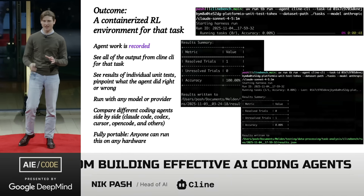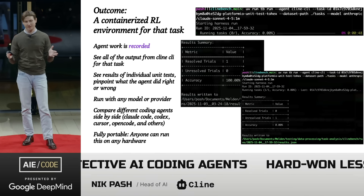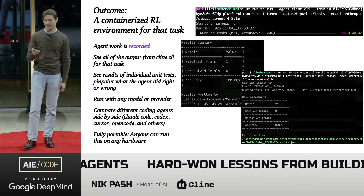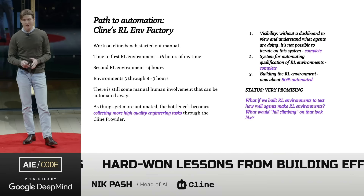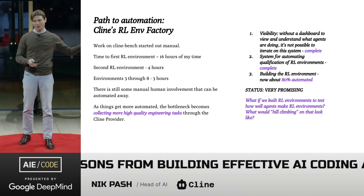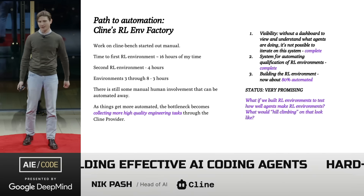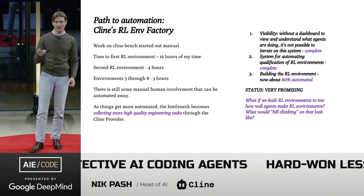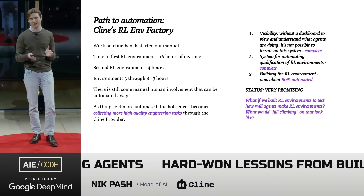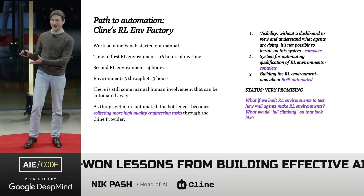The outcome at the end of all this is a containerized benchmark URL environment for that task. Agent work is recorded so you can see the traces and trajectory the agent took, and you can reliably score and verify it. It's fully portable — you can run it on any device. This work started out manual; the first RL environment took about 16 hours of my time. What used to take 16 hours now takes less than 20 minutes per task. We're building towards a fully automated RL environment factory where the bottleneck shifts from engineering to collecting high-quality tasks.